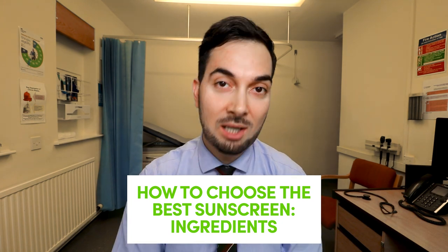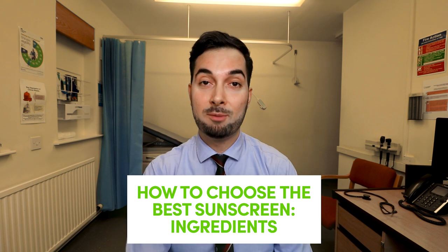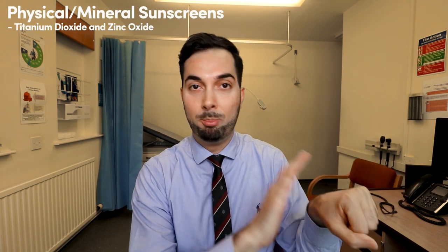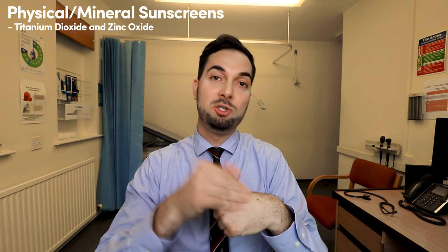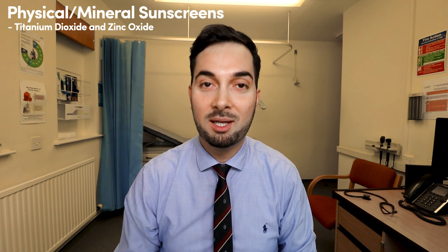When choosing a sunscreen, let's first look at ingredients. There are two types: a physical barrier and a chemical barrier. They're both effective at protecting you against the sun but have pros and cons. Physical ingredients such as titanium dioxide and zinc oxide form a physical barrier on the skin, preventing UV rays from getting through by bouncing them off.